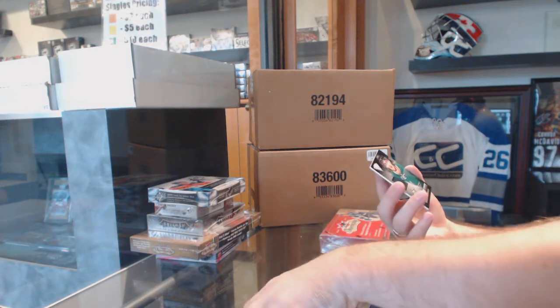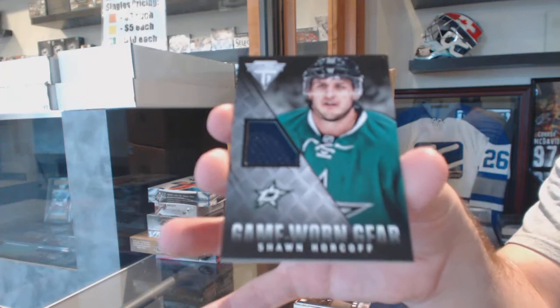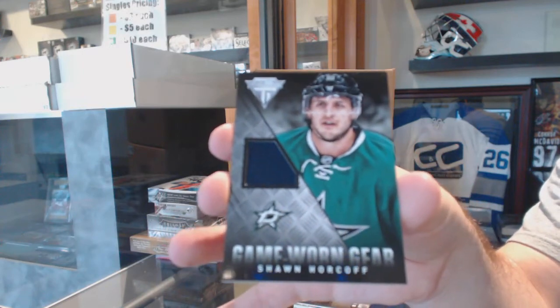And we've got for the Dallas Stars a game-worn gear jersey: Sean Porkoff.